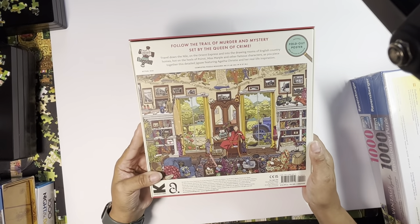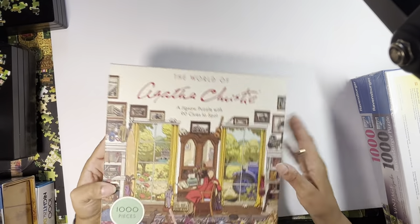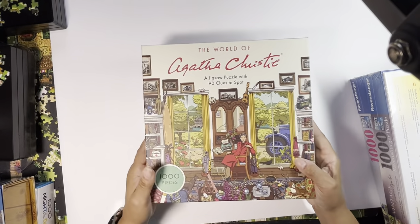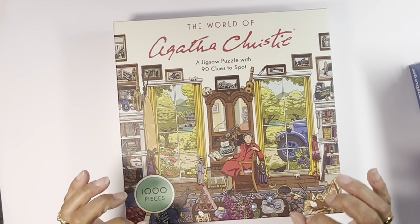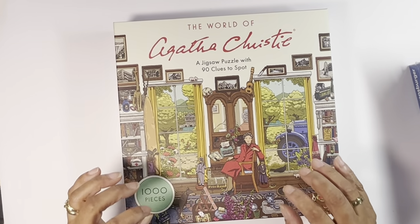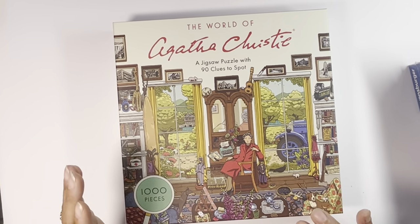What you see here is the back of this puzzle and we're going to flip it over and I'll tell you why I got it. This puzzle is called The World of Agatha Christie. Before I tell you more about this puzzle, I want to say that usually I stick with Ravensburger, Buffalo, or White Mountain.